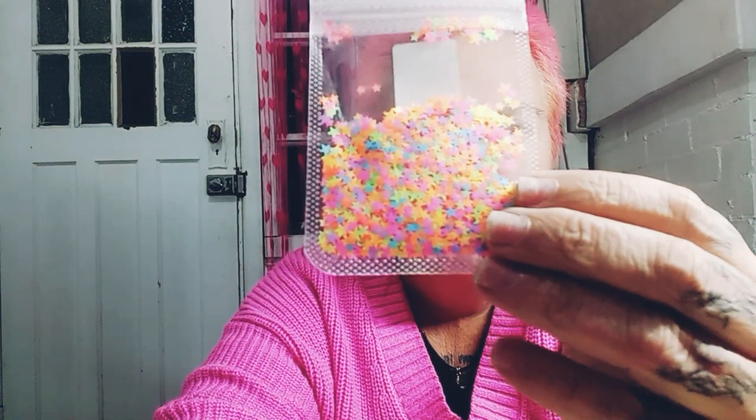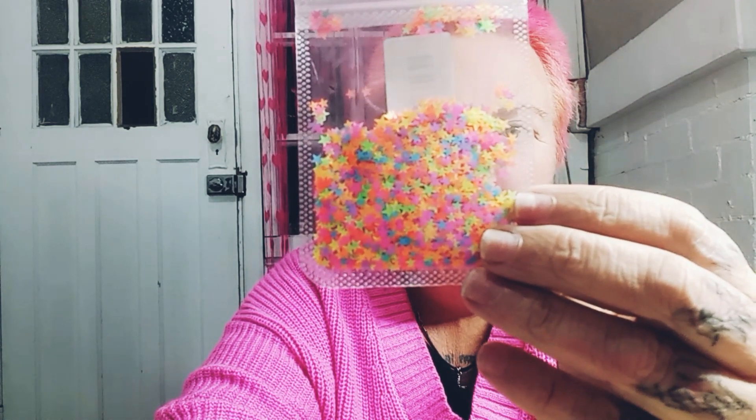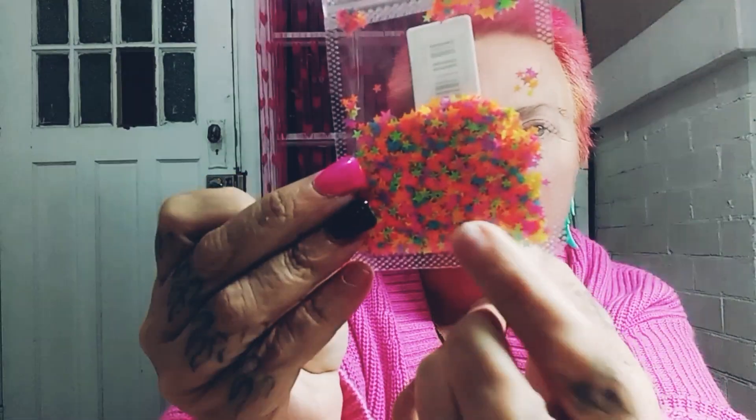Next I got these little fluorescent stars — I love these. I was thinking of putting them on my nails. I love them — I've got these in butterflies and all different things.